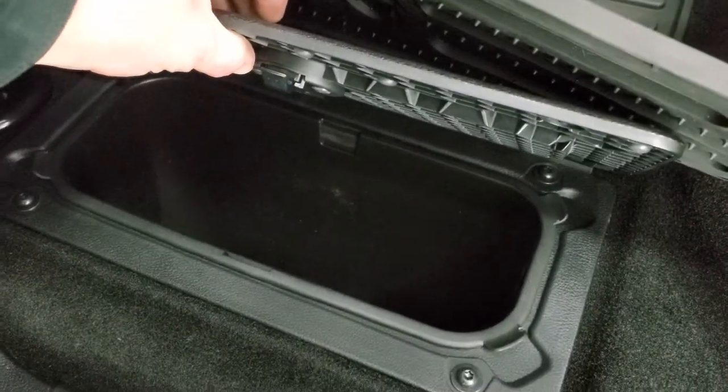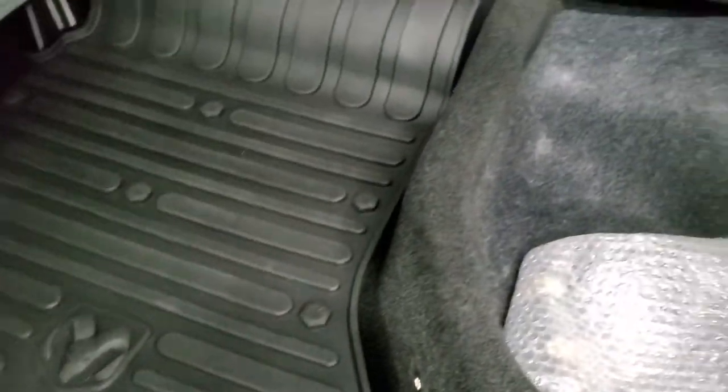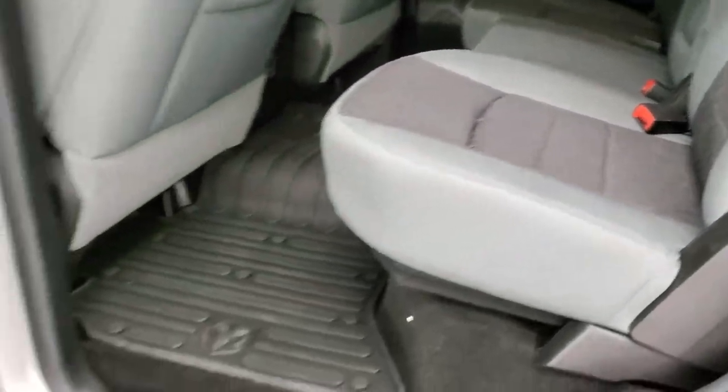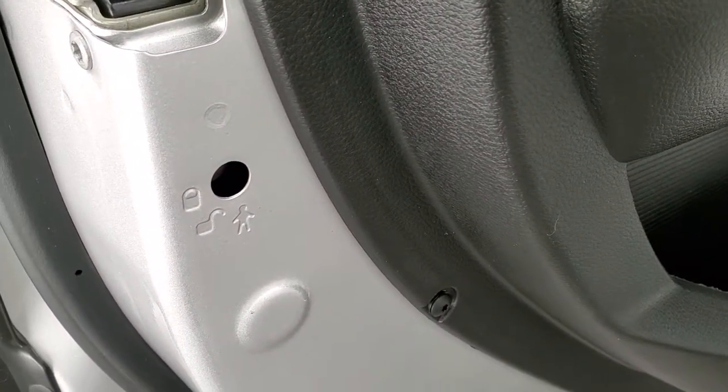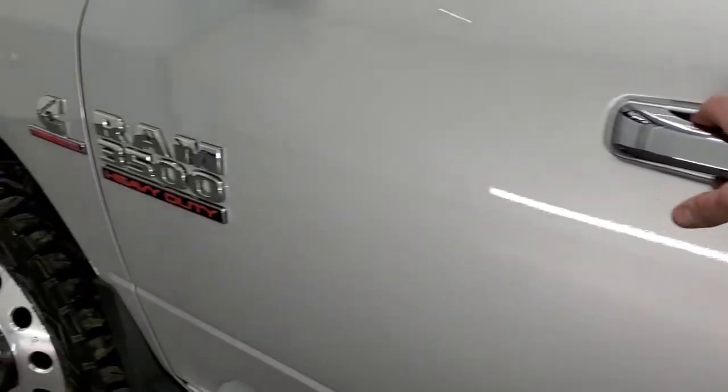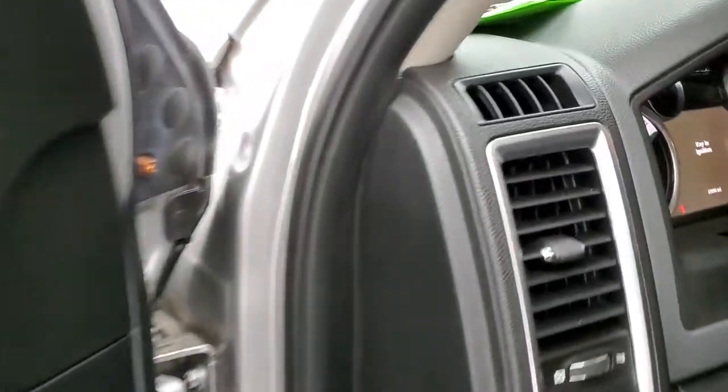You've got all-weather floor mats, storage underneath with removable containers for easy cleaning — you can even put ice and drinks in there. Child safety locks on the back doors. The bottoms of the doors and door sills all look very good.